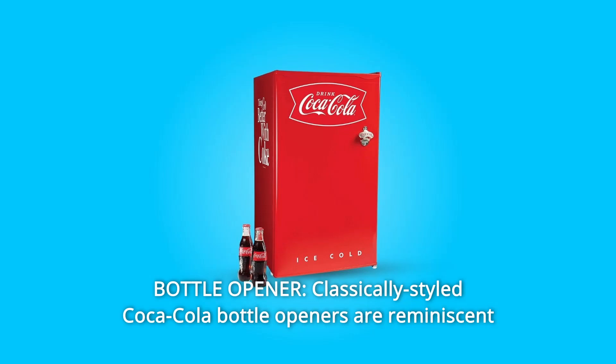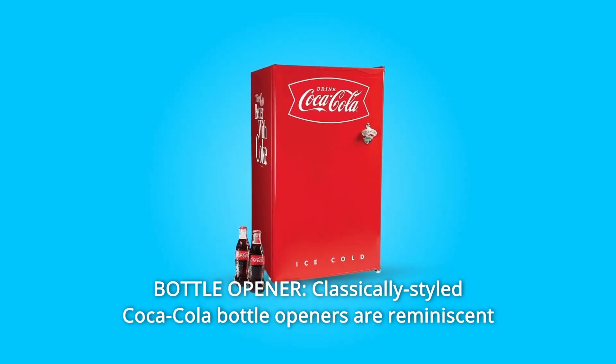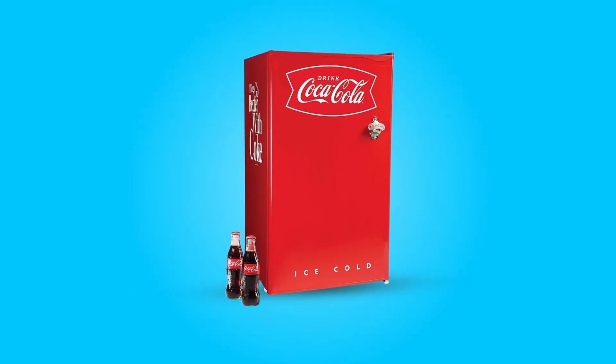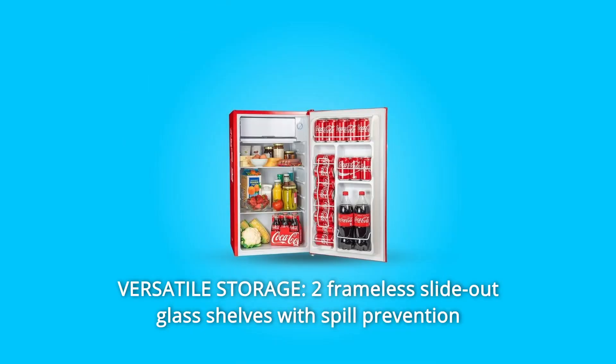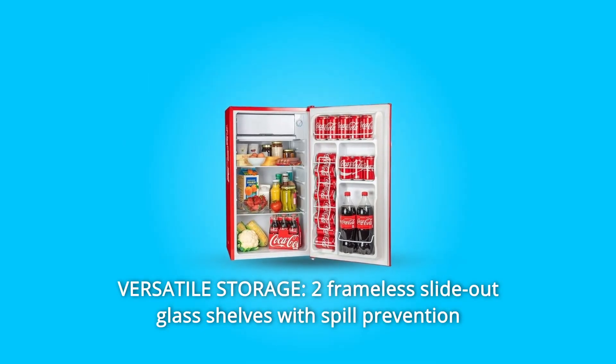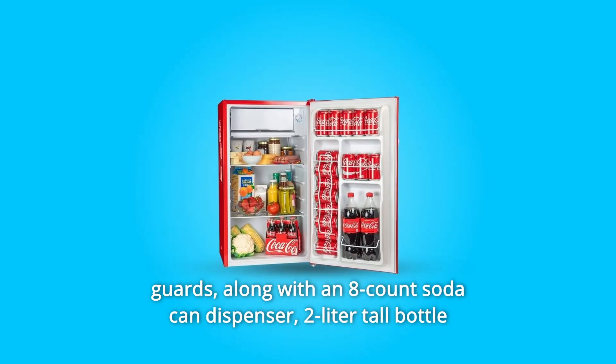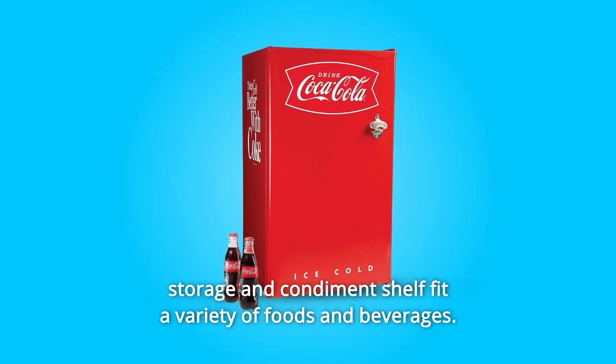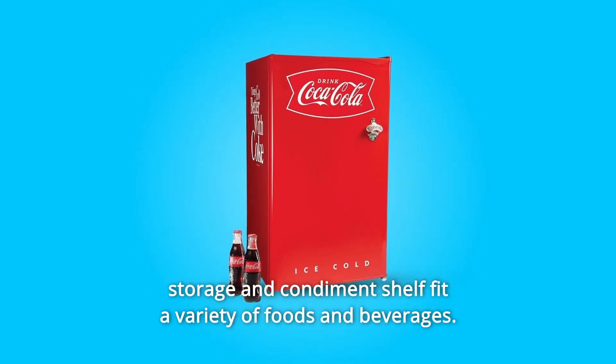Number 6: Bottle Opener. Classically styled Coca-Cola bottle opener is reminiscent of the charismatic charm of the 1950s. Number 7: Versatile Storage. Two frameless slide-out glass shelves with spill prevention guards, along with an 8-count soda can dispenser, two-liter tall bottle storage and condiment shelf fit a variety of foods and beverages.